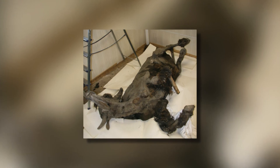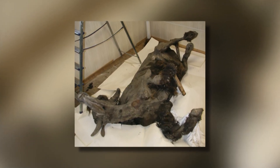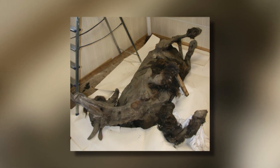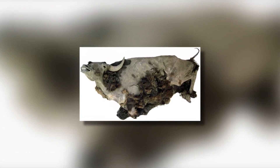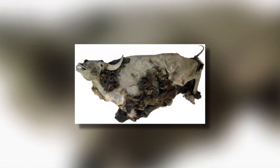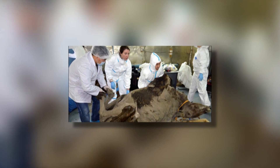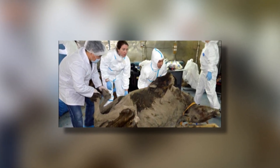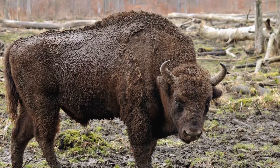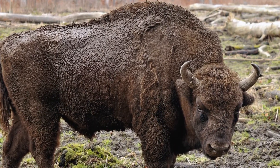This is the most complete steppe bison ever to be found, and has allowed researchers to extensively study its brain, heart, digestive system, and blood vessels, despite it being well over 9,000 years old. With no visible signs of injury, it is thought that the lack of body fat around its abdomen is a clue as to how it died — most likely from starvation as a result of the rapidly changing environment in the area at the time.